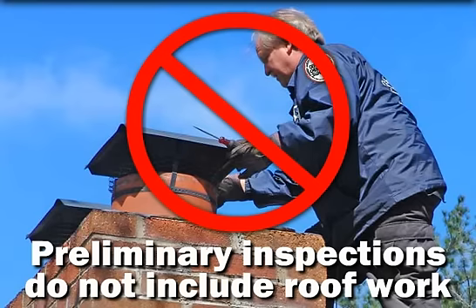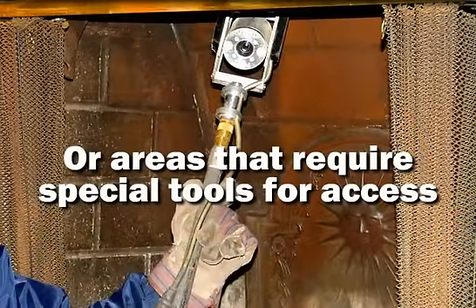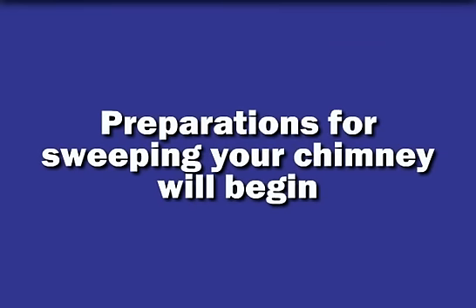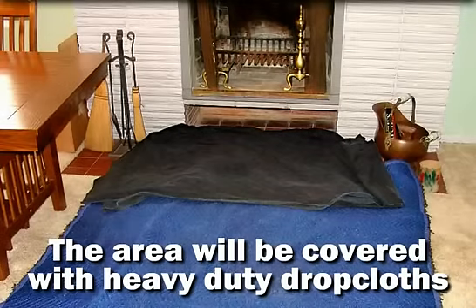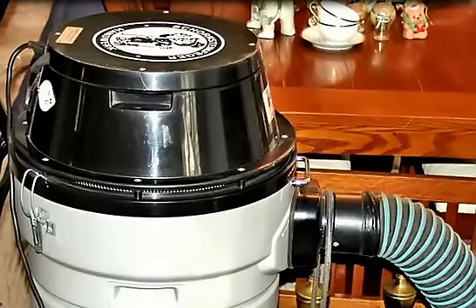During the preliminary inspection, the readily accessible portions of your chimney's interior and exterior will be evaluated. Preliminary inspections do not include roof work or the inspection of areas that require special tools for access. Assuming there are no indications of hazards, preparations for sweeping your chimney will begin.